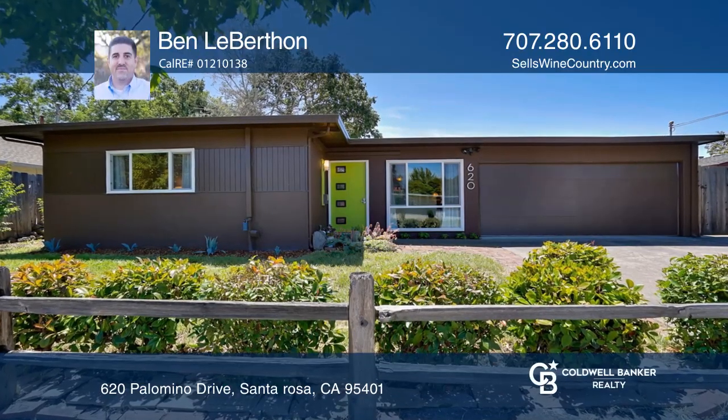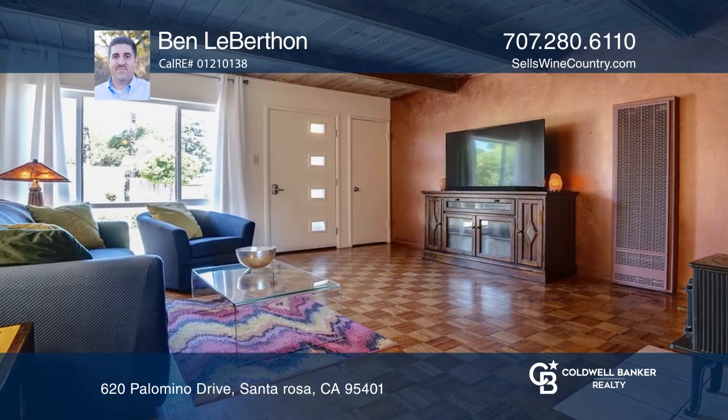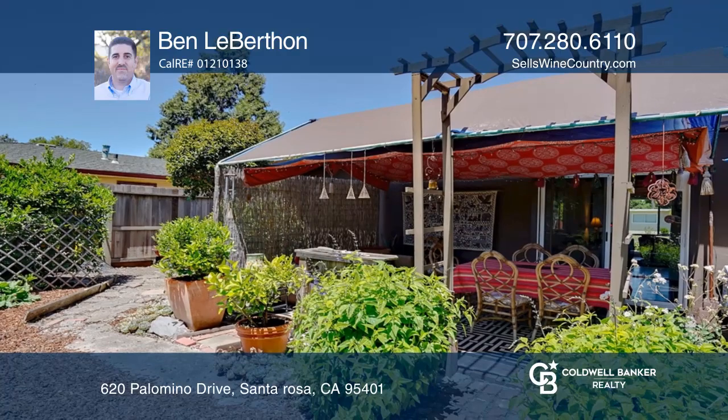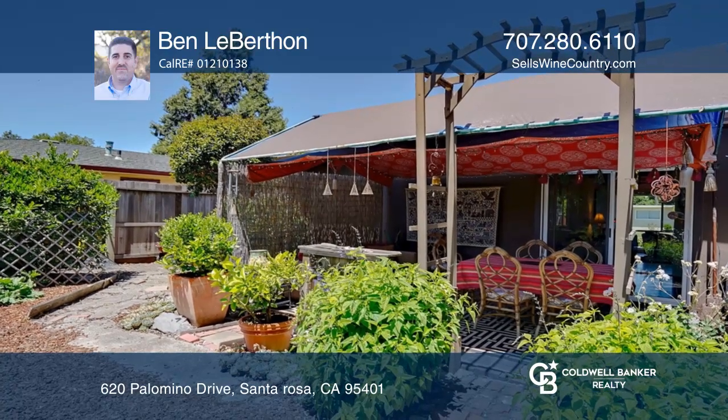Pride of ownership shows in this charming 1950s modern home. This well-maintained home features wood beam ceilings, hardwood flooring, newer windows, newer roof, wood-burning stove, fresh paint inside and out, remodeled bathroom with custom tile, attached two-car garage with bonus room, and newer garage door.